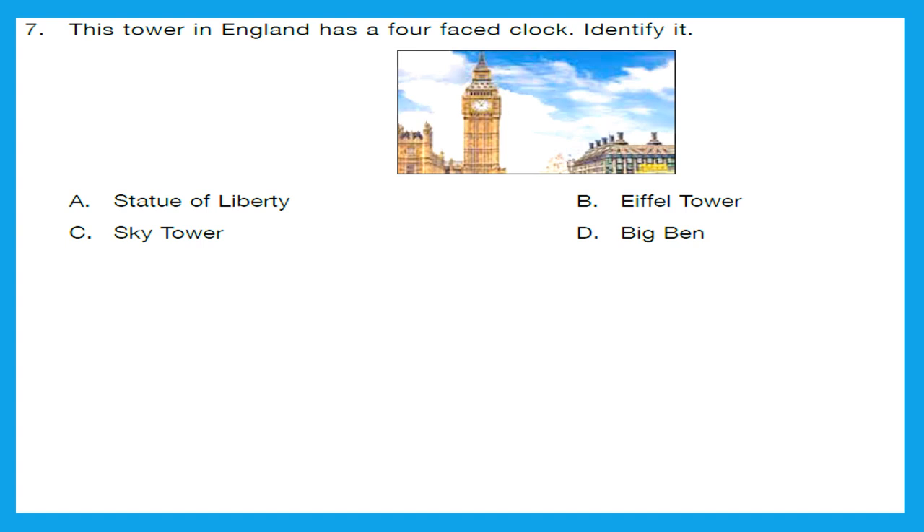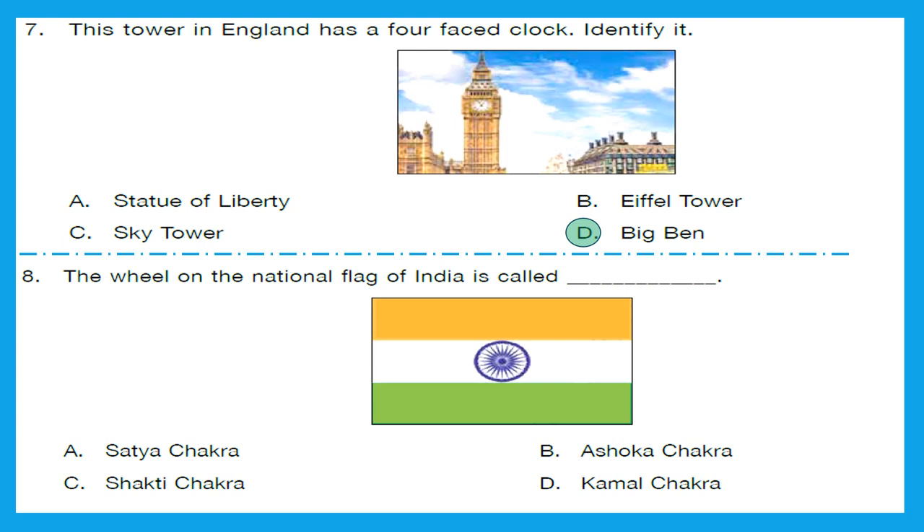Question 7: This structure in England has a four-faced clock. Identify it — it is Big Ben. Option D is the right answer. Question 8: The wheel on the national flag of India is called? Everyone should know that — it is the Ashok Chakra. Option B is the right answer.